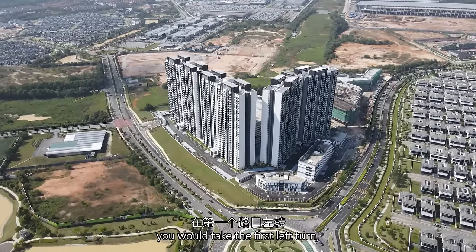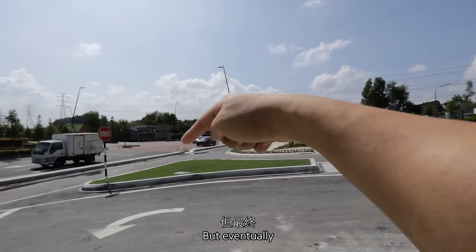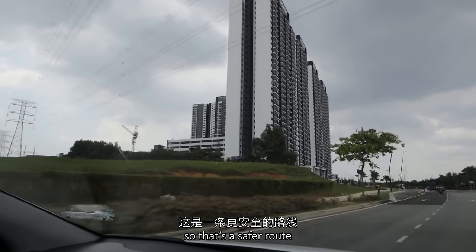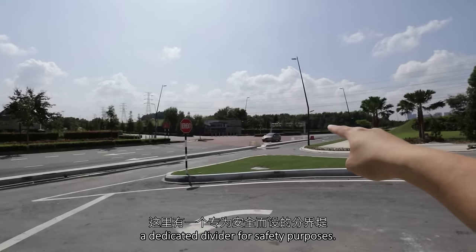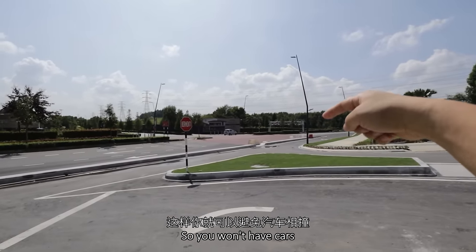It's a very different tone altogether in comparison to what they have around the surrounding. So once you come in from the main highway NKVE, you turn into Eco Ardents. Right after the first roundabout, you will take the first left turn, then reach to the side, but eventually you need to make a U-turn again before you come back in. So that's a safer route. And there's a dedicated divider for safety purposes so you won't have cars clashing each other.